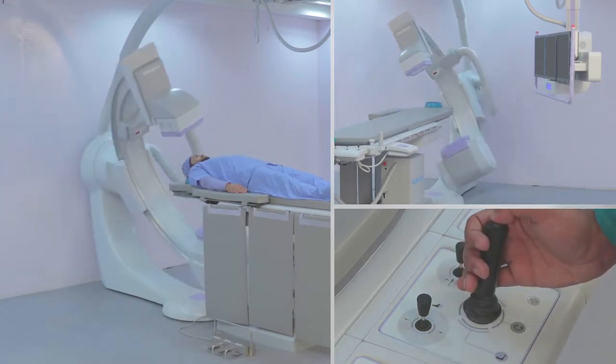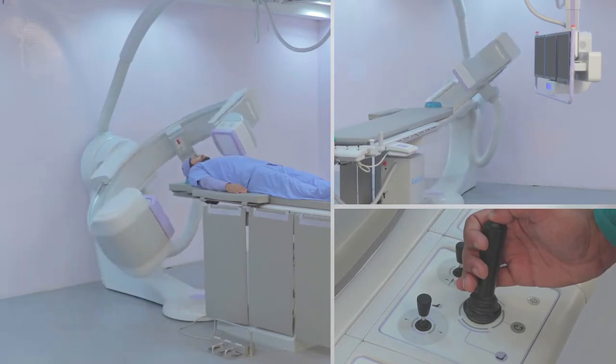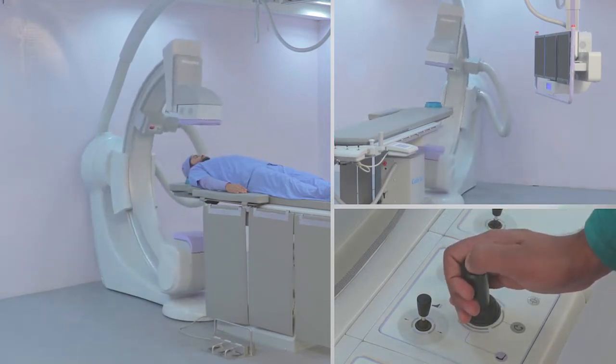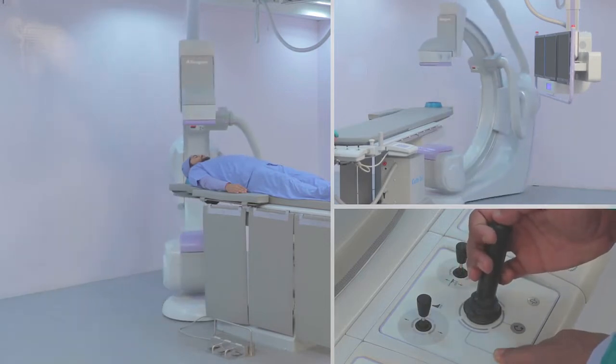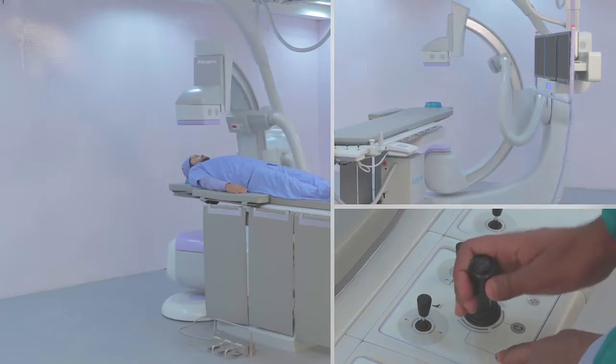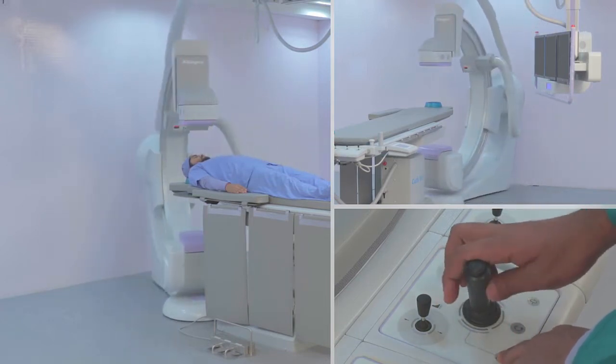The sleek and floor-mounted design of the Altima CathLab facilitates easy movement all around. Due to the design of the Altima CathLab, the heart and peripheral vessels can be assessed in a single catheterization procedure.